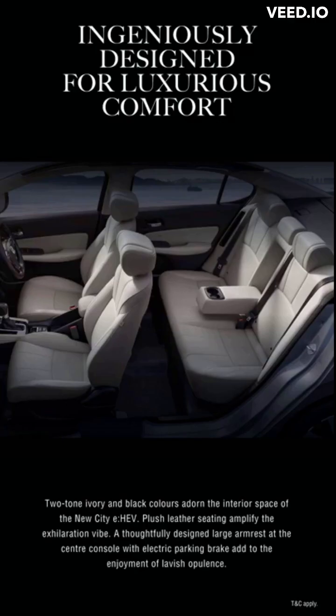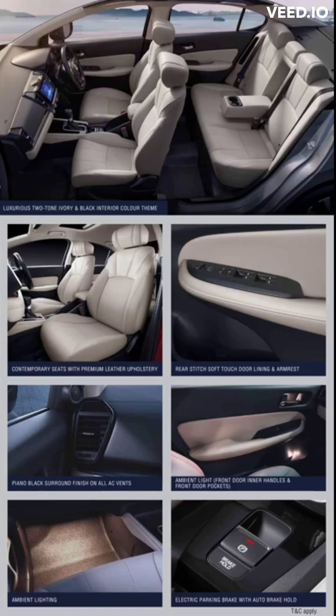Two-tone ivory and black colors adorn the interior space of the new City e:HEV. Plush leather seating amplifies the exhilarating vibe, while a thoughtfully designed large armrest at the center console with an electric parking brake adds to the enjoyment of lavish opulence.